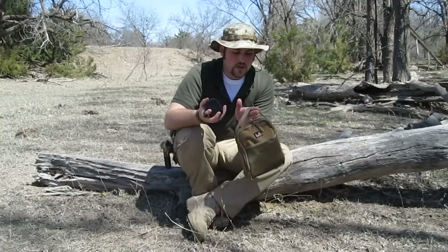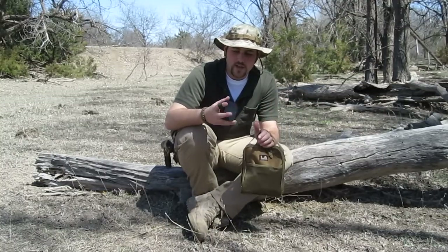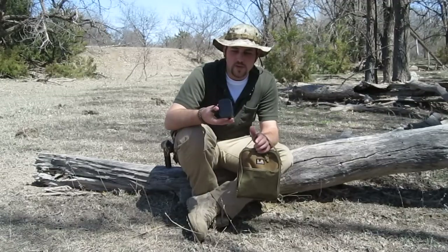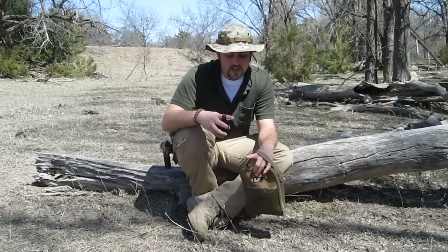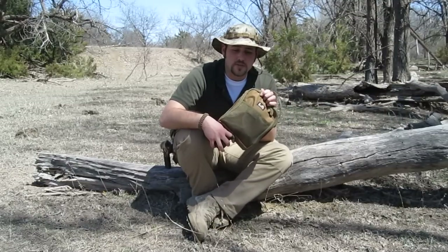I've got two pieces of kit with me right here: my LA Police Gear organizer bag, and an old military bio-warfare detox kit that I've had forever and a day. I have my fire kit in here, and I have my always-with-me survival essentials in this bag.